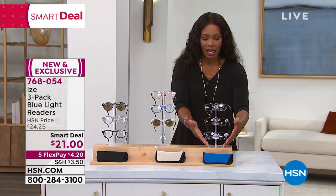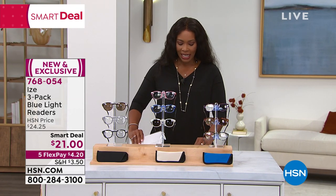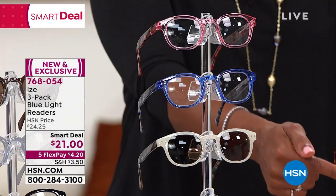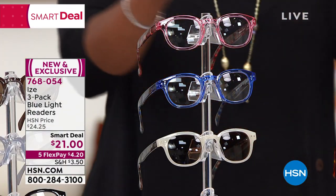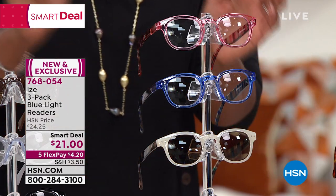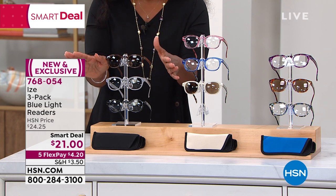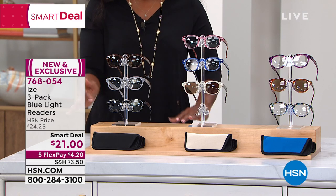You're getting a set of three, and you're just choosing the style. This one is called the Confetti Tortoise — really pretty. We also have them in the Milky Stripe, and then we have your neutrals if you just want to go really neutral — a brown, black, and gray.